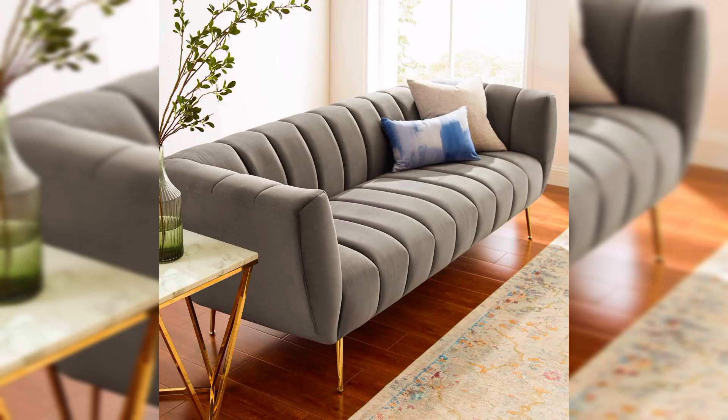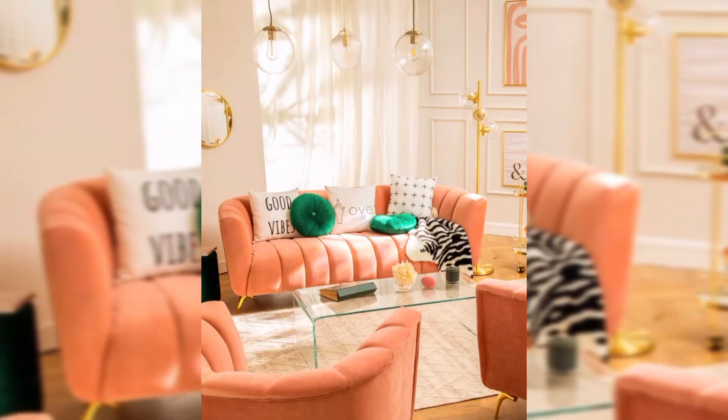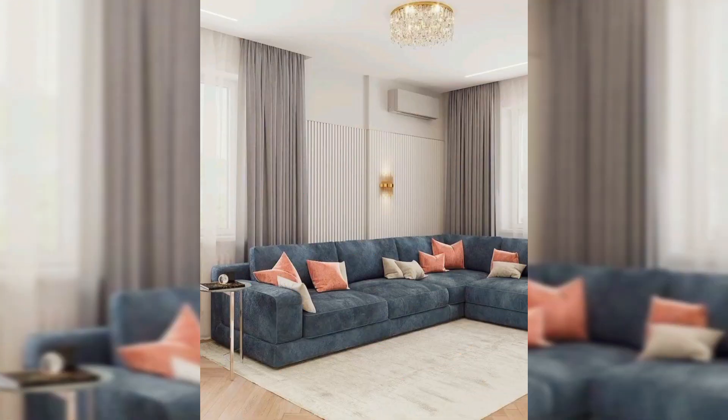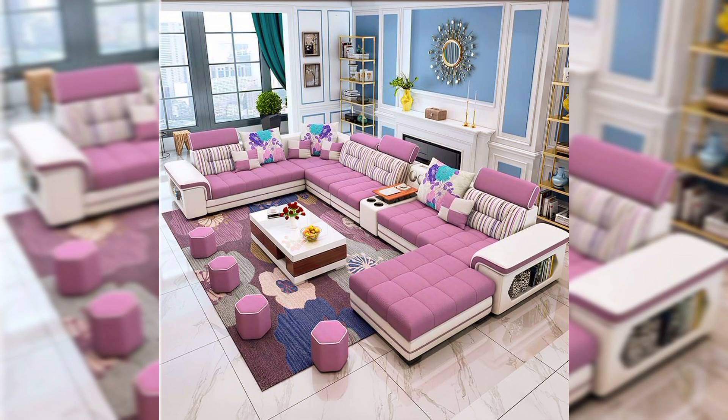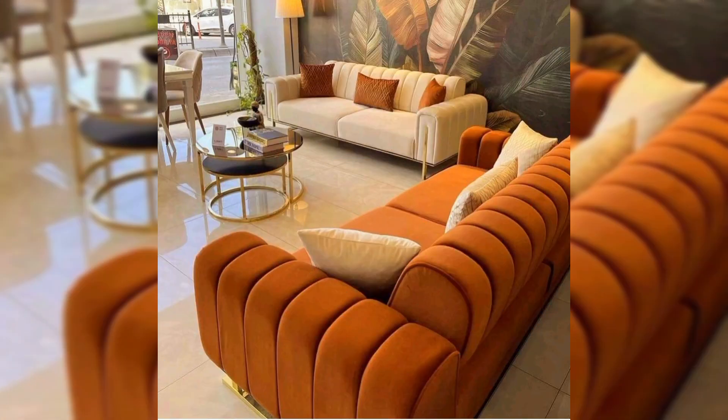Hi viewers, welcome to my channel. Today we are diving into the world of creative sofa designs that will redefine the way you think about seating in your living spaces. Whether you are a fan of modern minimalism or classic charm, we have got something for everyone. So let's explore these innovative sofa designs that promise to elevate both style and comfort in your home.